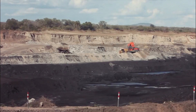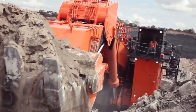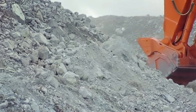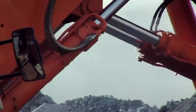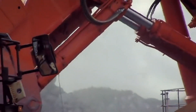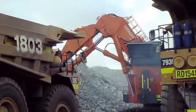Equipped with advanced technology, the EX-8000 6 ensures optimal efficiency, safety, and precision during operations. Its robust structure and cutting-edge features make it a game-changer in the world of heavy machinery. Whether it's digging deep into mines or shaping the landscape on construction sites, the EX-8000 6 Excavator is a true engineering marvel that continues to revolutionize the way we build and extract resources.